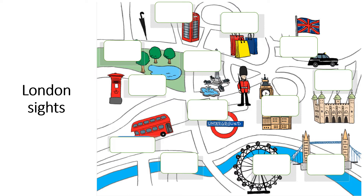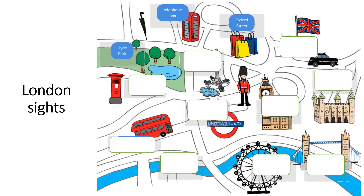London sites. Let's learn some London sites — let's listen and repeat after me. Telephone box. What colour is the telephone box? It's red. Hyde Park — this is the most famous park in London. Oxford Street — Oxford Street is a street for shopping.